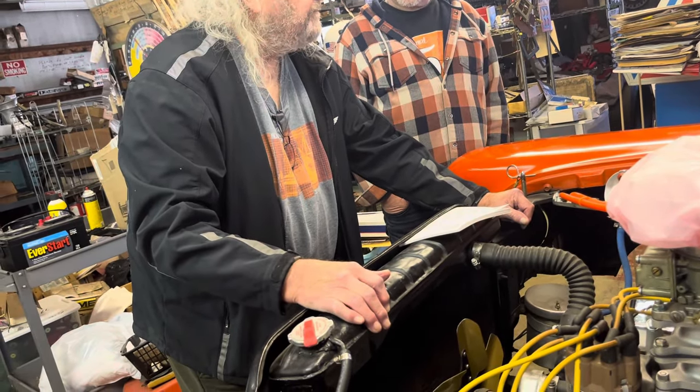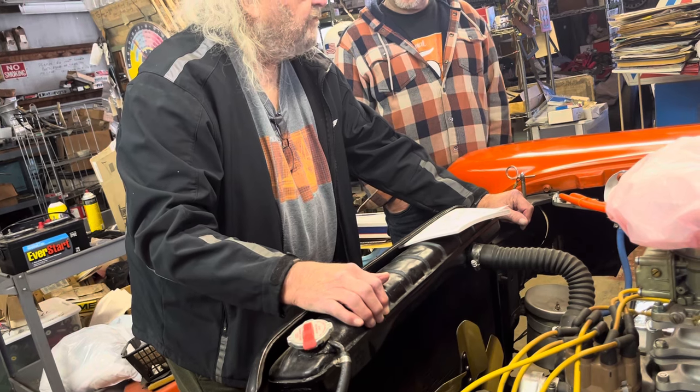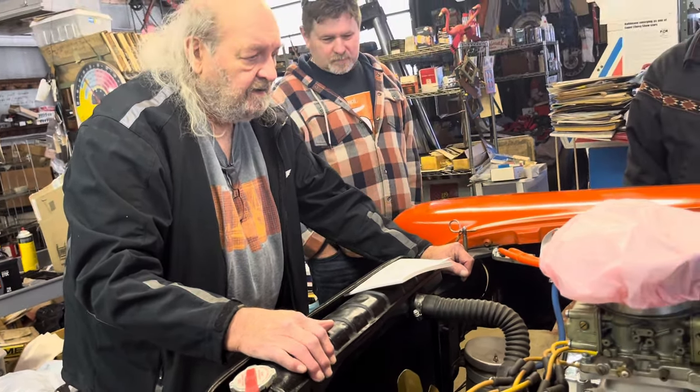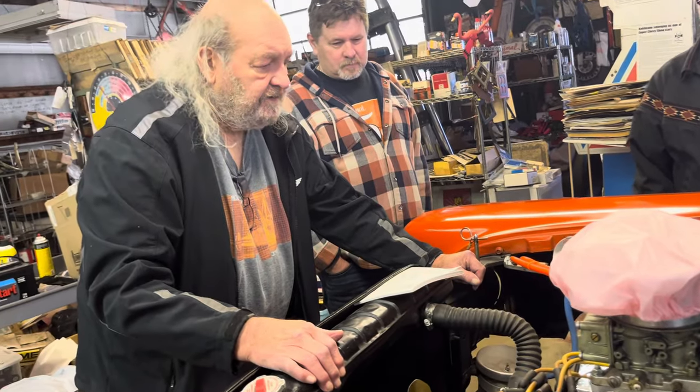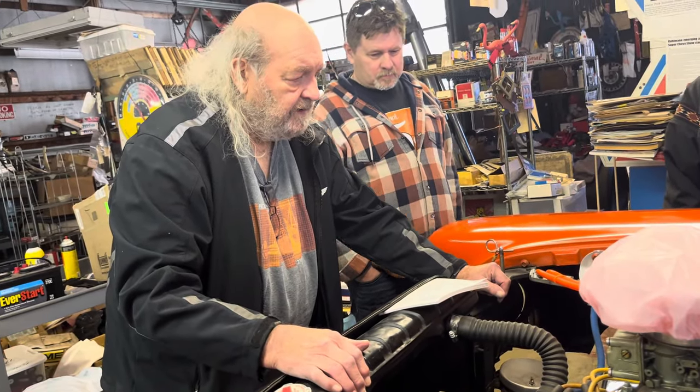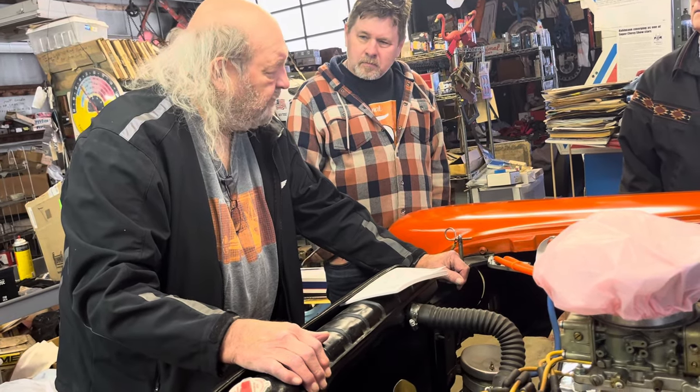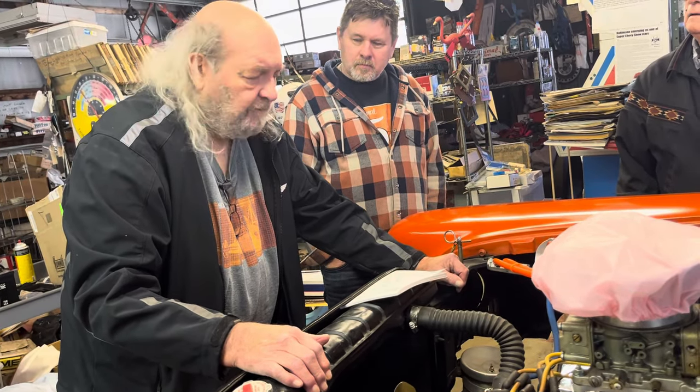I'm the only one that seems to know that. The people who write about the 427s, most of those guys don't know jack because they never did it. There's so much misinformation out there — it's unbelievable. I was reading something the other day and they left an important thing out. We've talked with some other people in the industry about this.